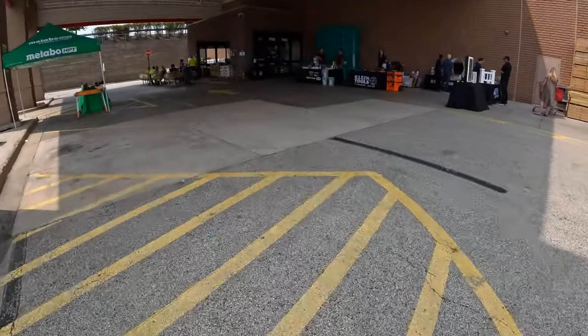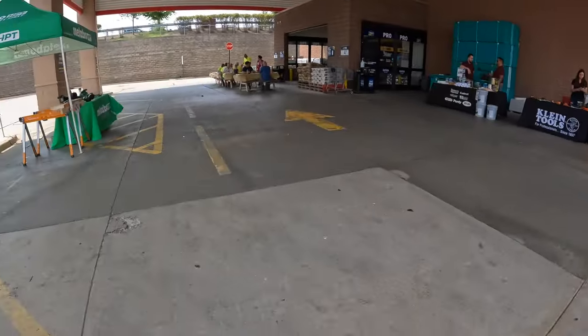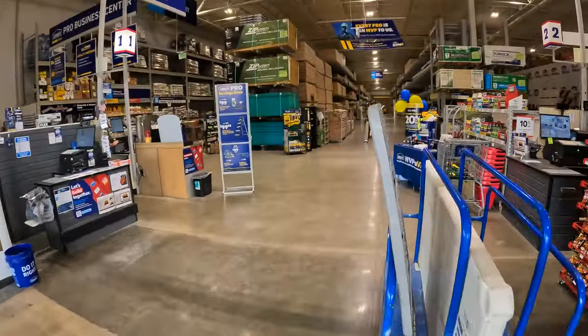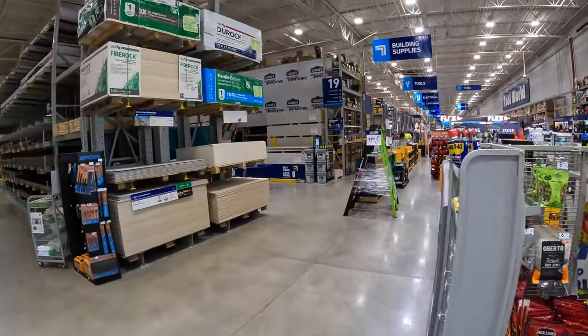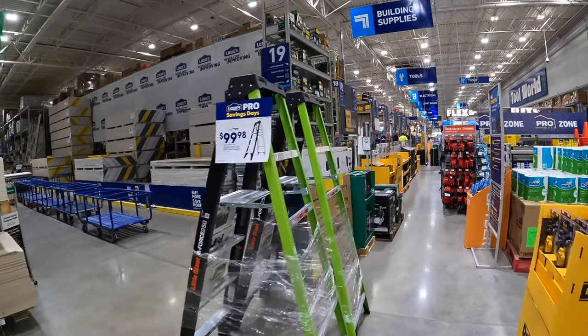We've got Klein Tools here, and I've got a picnic out here. Metabo's here. We are at Lowe's in Lake in the Hills in Illinois. I am hoping to see that we have new tool sales — I can see some tool sales are already down. I'm excited to see what new tool sales are up.